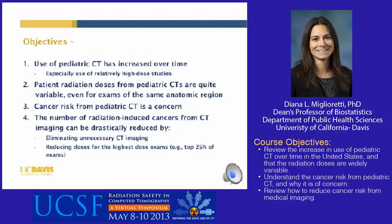The objectives of my talk are to demonstrate that the use of pediatric CT imaging has increased over time, especially use of relatively high dose studies. Patient radiation doses from pediatric CTs are quite variable, even for exams of the same anatomic region. Cancer risk from pediatric CT is a concern, and the number of radiation-induced cancers can be drastically reduced by eliminating unnecessary CT imaging and by reducing doses for the highest dose exams — for example, the top 25% of exams with the highest doses.